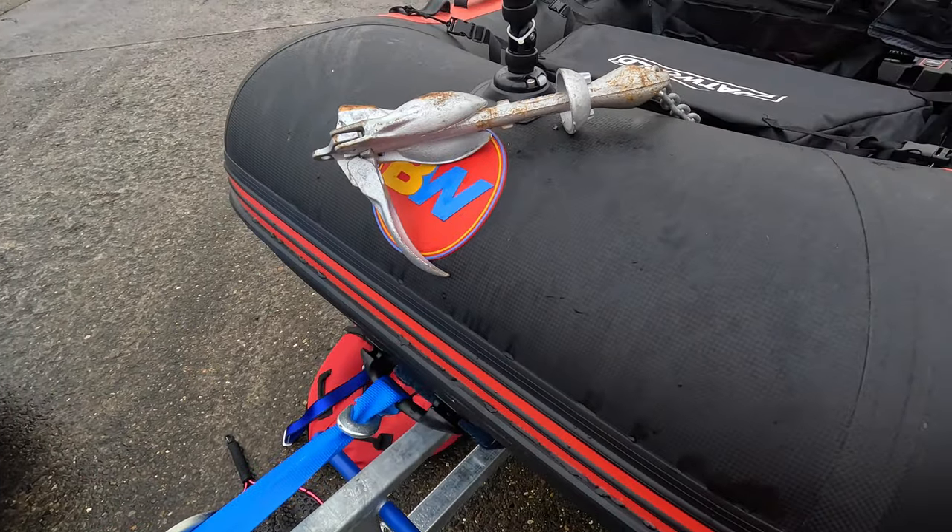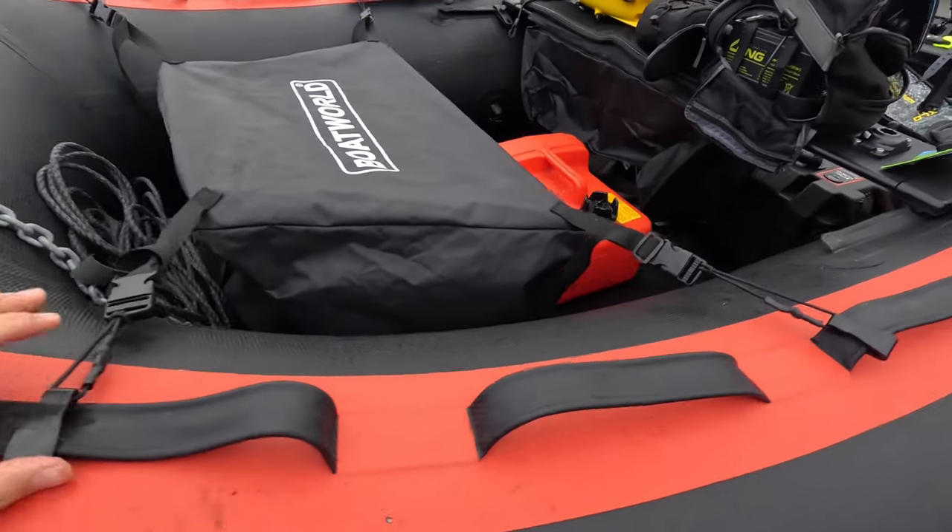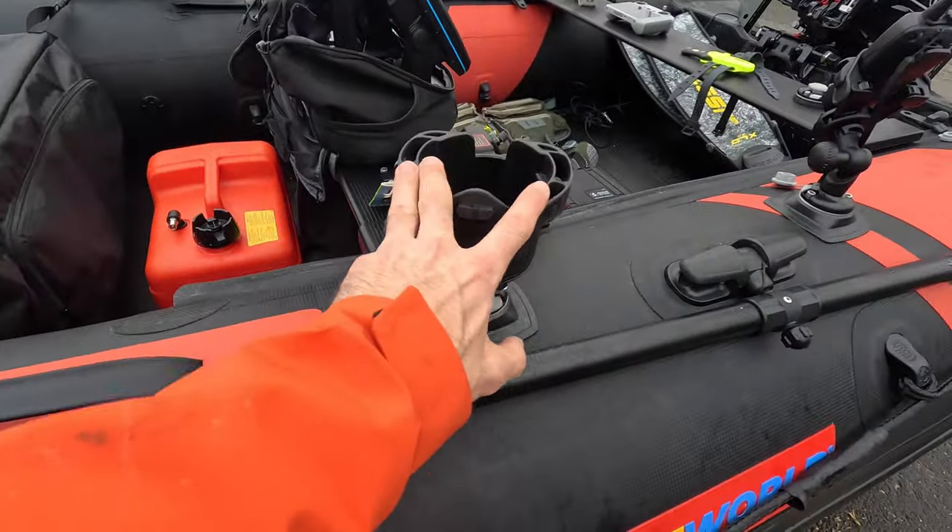The anchor is a two-and-a-half kilogram grapnel boat anchor kit with three-meter chain and 150 feet of eight-millimetre rope, and it's worked wonders. I'll talk about anchoring when we do the safety video.